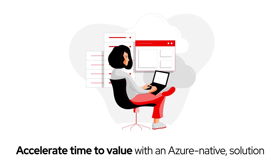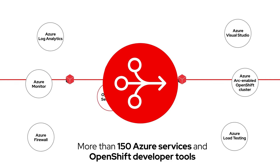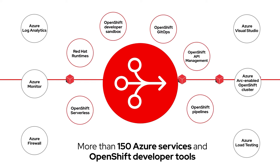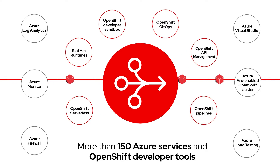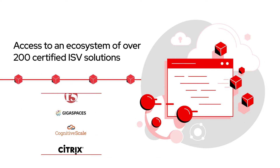Accelerate time to value with an Azure-native solution that integrates with more than 150 Azure services and OpenShift developer tools like OpenShift Pipelines, OpenShift GitOps, and more, and provides access to an ecosystem of over 200 certified ISV solutions.